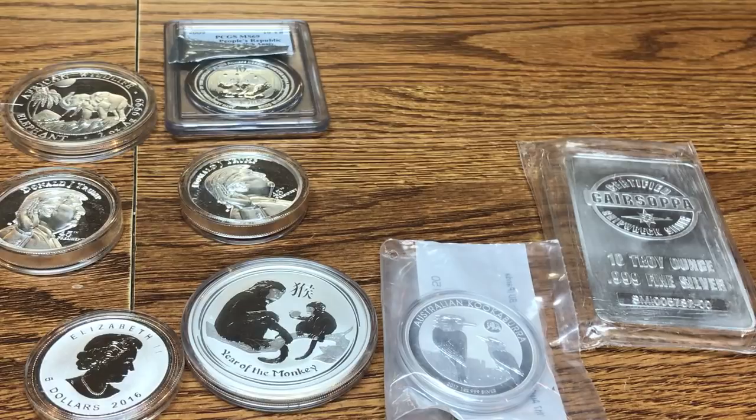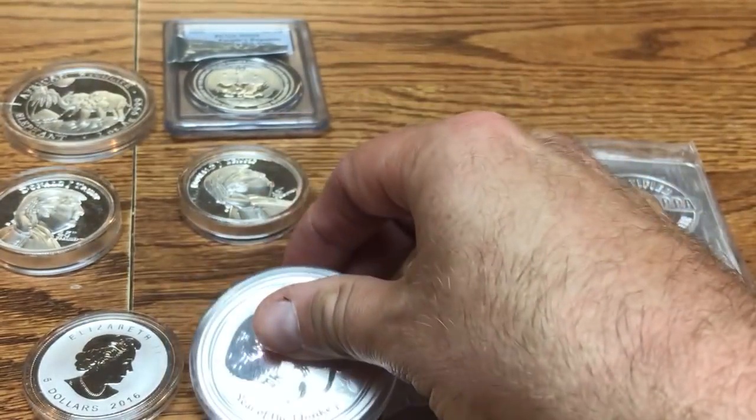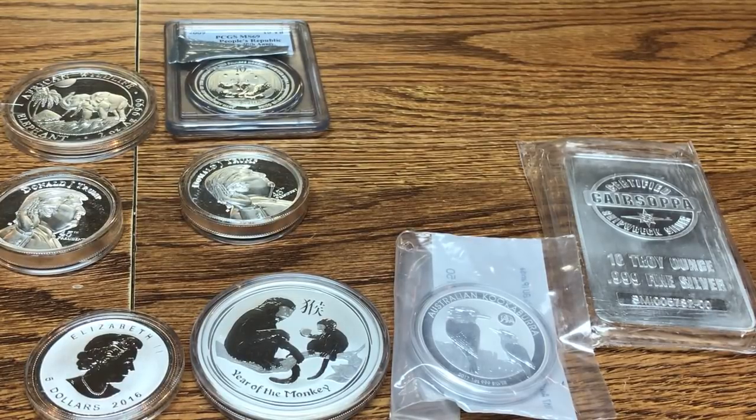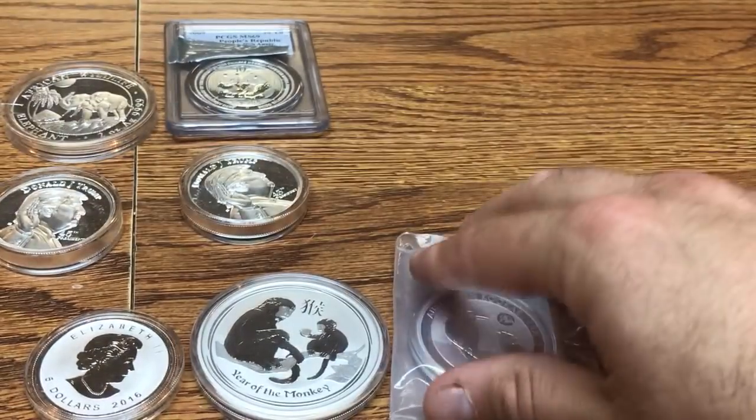Coins less likely to milk spot include Perth Mint Lunar Series coins, Kookaburras, and Koalas. However, the Perth Mint does have some lower-end coins that do milk spot, such as the Kangaroos — which are kind of their equivalent of the Silver Eagle. Kangaroos are a lower-end bullion coin for the Perth Mint and they do milk spot. Bars and rounds can also milk spot, though some are less likely than others.